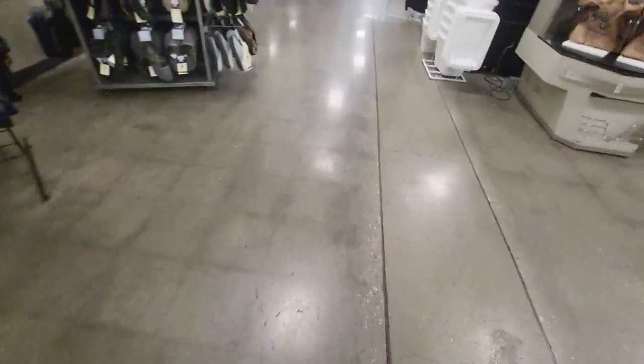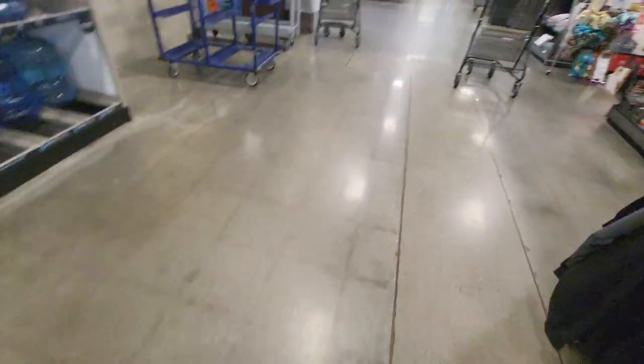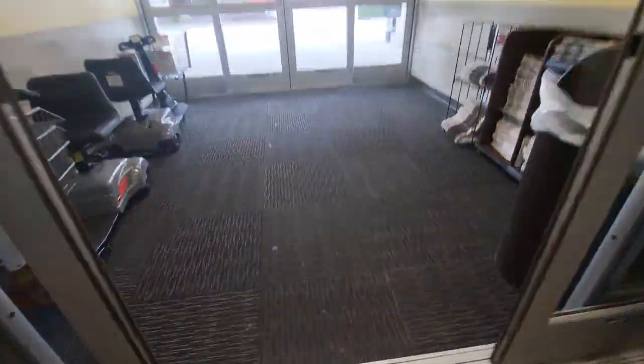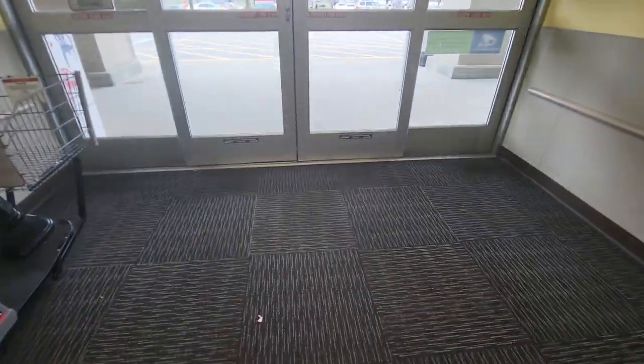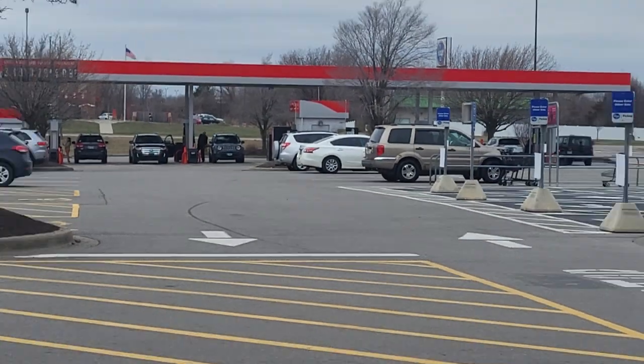I'm going to go outside. Then I will end the video. Let's go out. All right, that was the Kroger in Carbondale, Illinois. I want to show you the gas station — there's the gas station all the way over there.